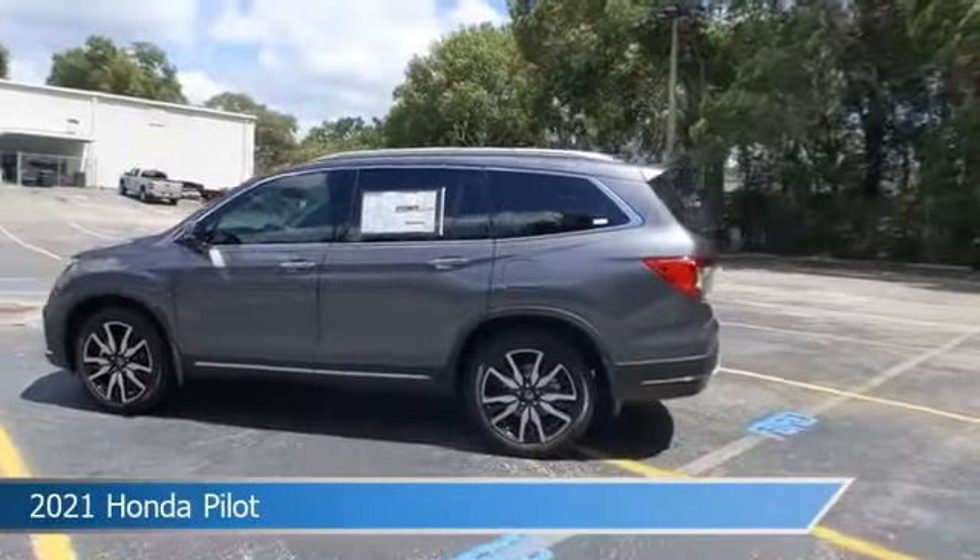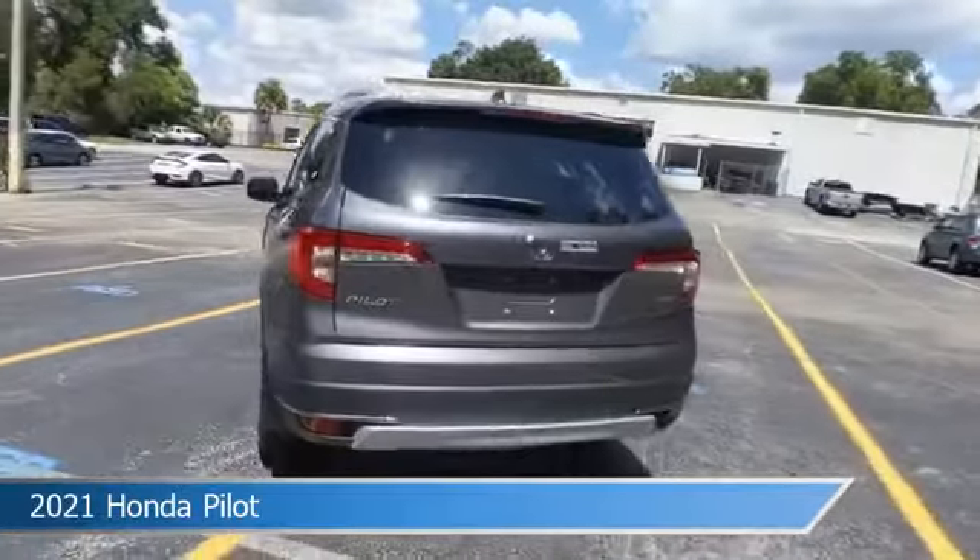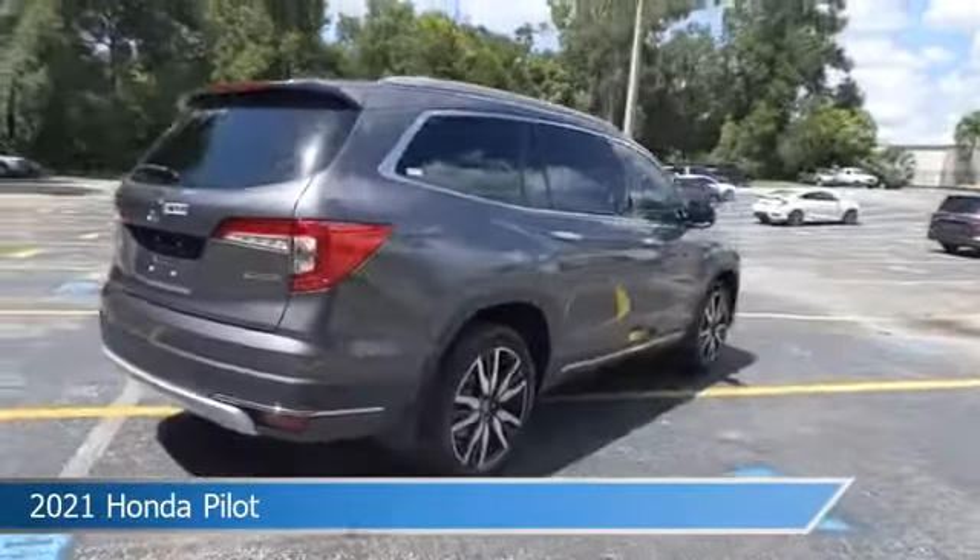Take a look at this 2021 Honda Pilot, equipped with an automatic transmission in modern steel metallic. This car comes with some great features including,